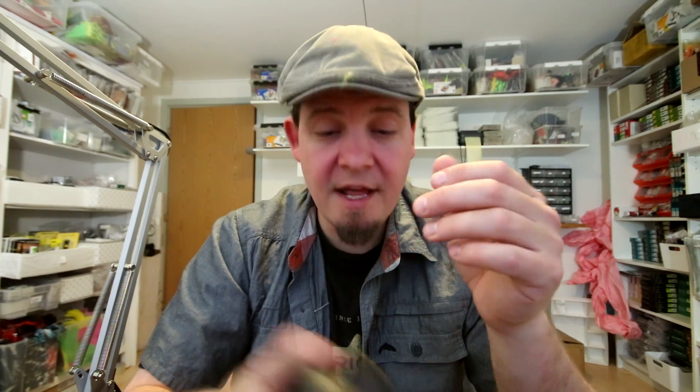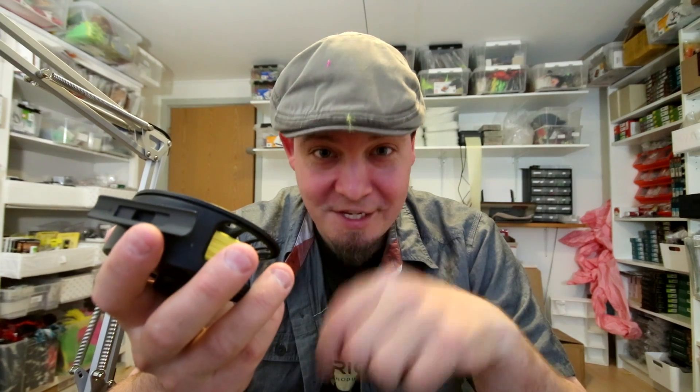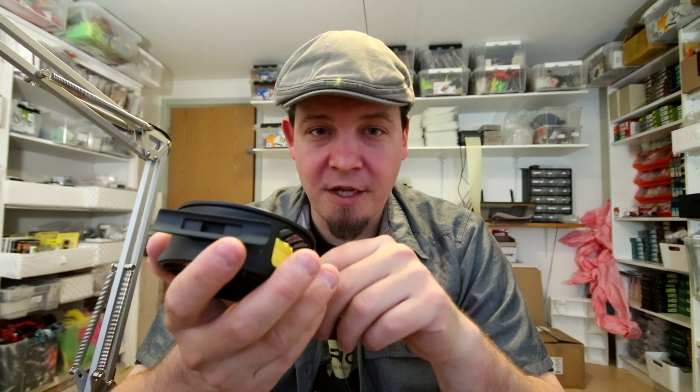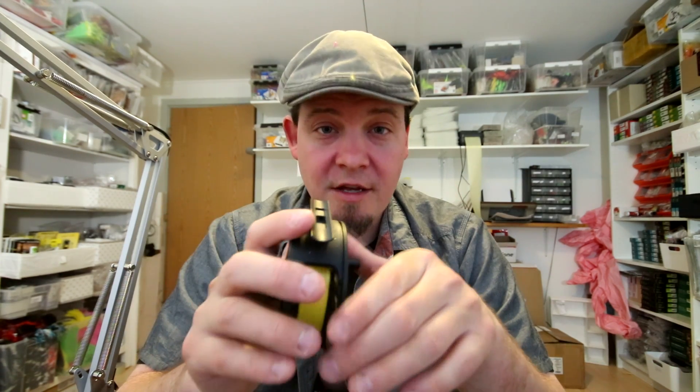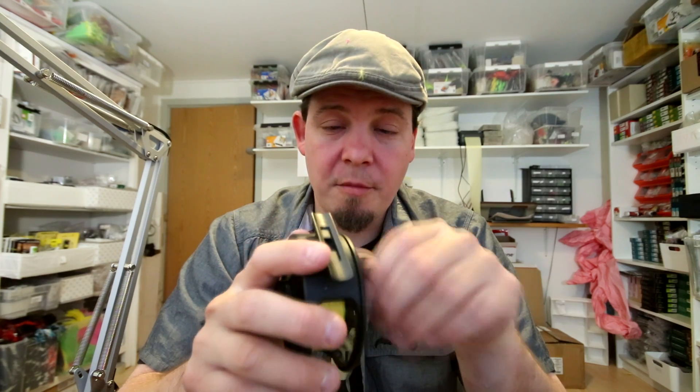Som udgangspunkt har jeg en VF-linje med til sættet, fordi en VF-linje er det nemmeste at lære at kaste med - og så et forfang. Jeg sørger selvfølgelig for at sætte det hele rigtigt sammen: baglinen spolet på, de rigtige knuder bundet personligt af mig mellem bagline og fluelinje, og et forfang sat på med den rigtige knude. Så det eneste, du i princippet skal gøre, er at sætte en spids på, binde en flue i, og gå ud og kaste.